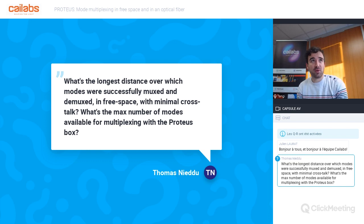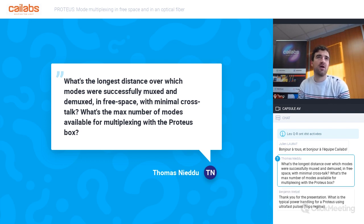About the maximum number of modes available: we have already multiplexed up to 45 modes inside multimode fiber, but this is not a limit. We can multiplex more modes if needed, especially for free space propagation, where we are not limited by the modal distribution of fibers. I'll get back to you about the longest distance — I don't want to give incorrect information.